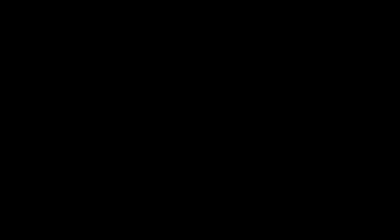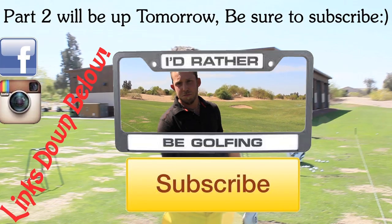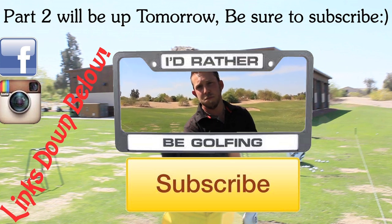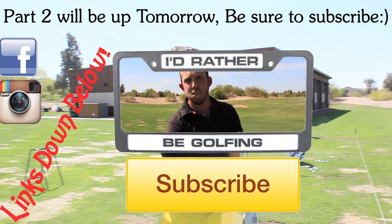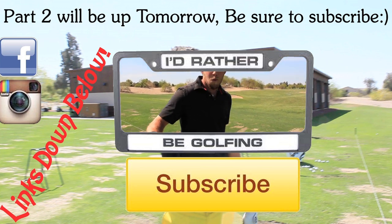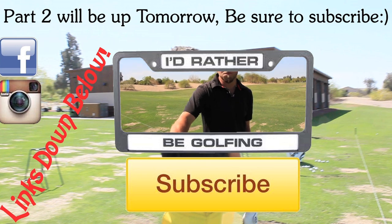All right, let's see you hit that two iron. What would you tell somebody aspiring to be a professional golfer that they may not know — maybe how much money you make, or about the level of competition? We're out here in Arizona. The Gateway Tour is pretty decent — probably like the e-Golf Tour level.